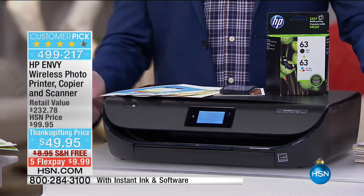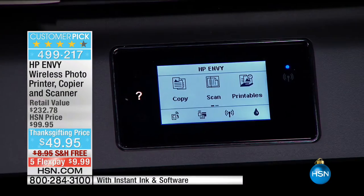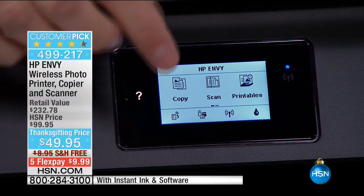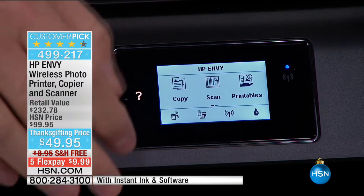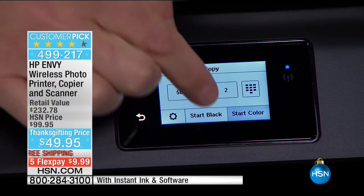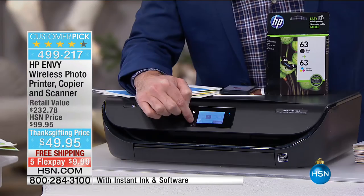Your all-in-one printer is a copier, a scanner, and a printer. It has a touchscreen on the front so there's no more trying to figure out how to get into different modes or trying to move little dials or buttons. It's as easy as pressing a button to make a black copy or a color copy — easy peasy.